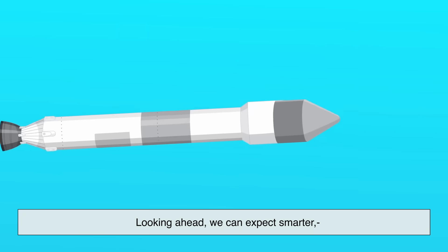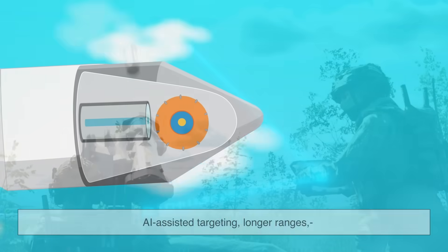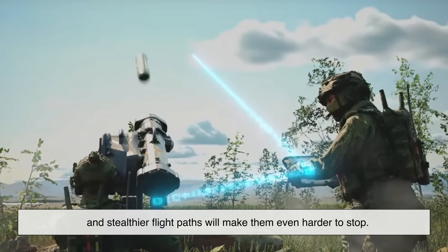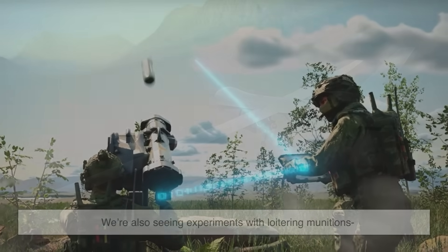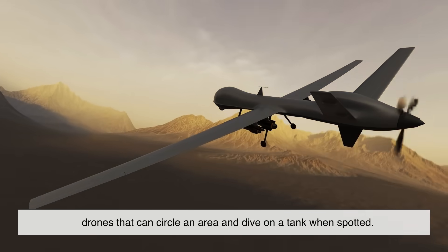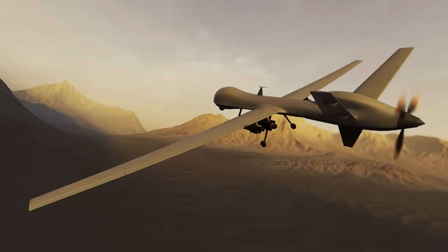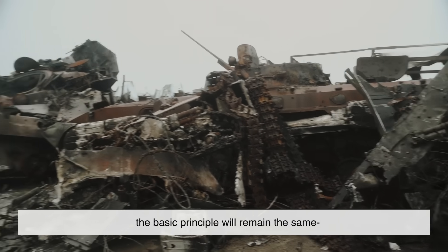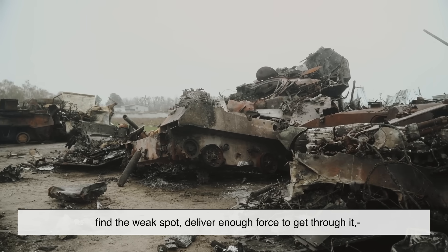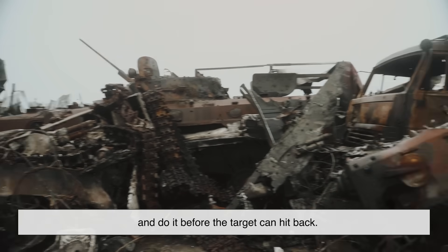Looking ahead, we can expect smarter, faster, and more autonomous systems. AI-assisted targeting, longer ranges, and stealthier flight paths will make them even harder to stop. We're also seeing experiments with loitering munitions — drones that can circle an area and dive on a tank when spotted. But no matter how advanced they get, the basic principle will remain the same: find the weak spot, deliver enough force to get through it, and do it before the target can hit back.